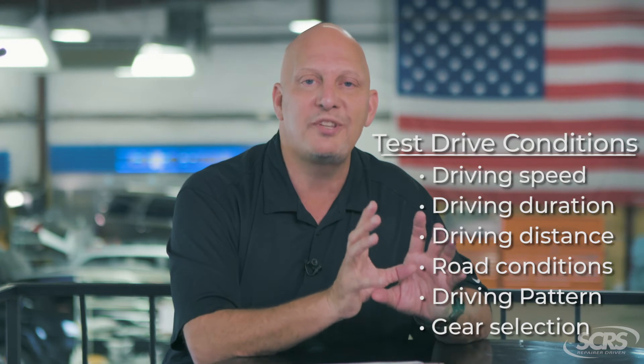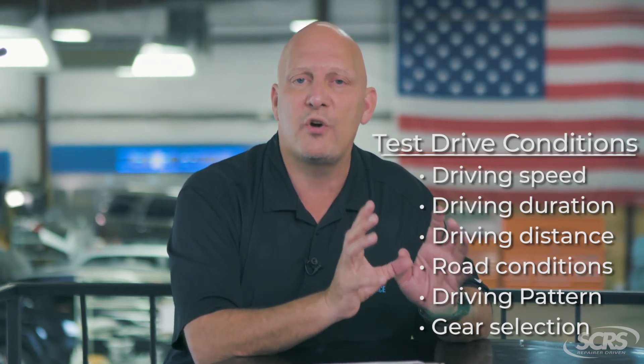Ladies and gentlemen, when it comes to test drives, these are often required for safe and proper repairs. Now I know what you're wondering — is that something I can charge for? Is that included? Well, let's see what Danny has to say.